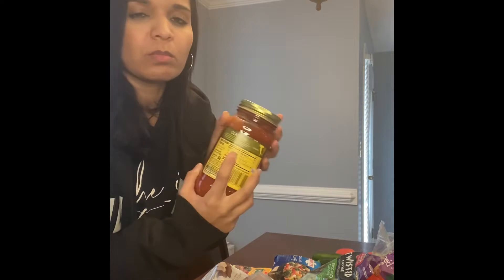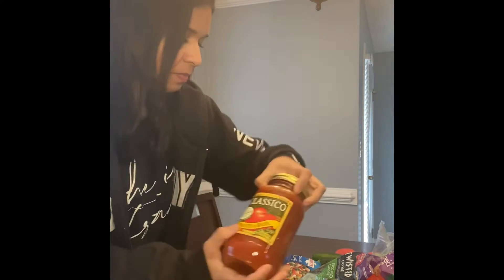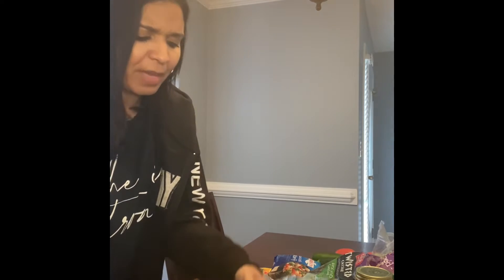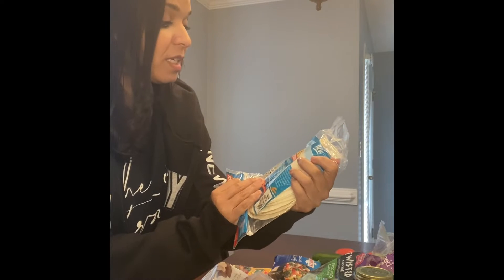I also got some pasta sauce. I try to get pasta sauce that has zero grams of fat or the minimum — this one has one gram, but we like this brand, so that's going to be one meal. I'm also going to do some type of fajita taco dinner.